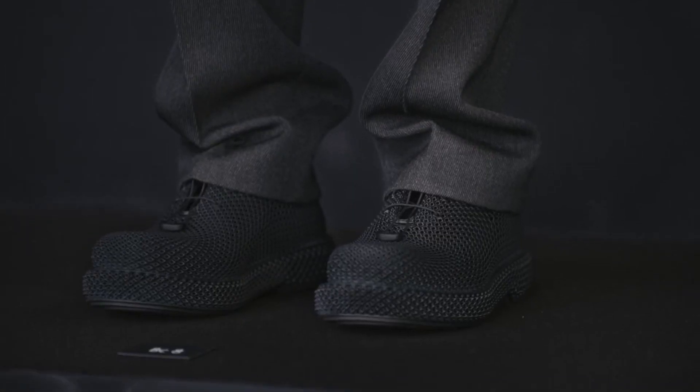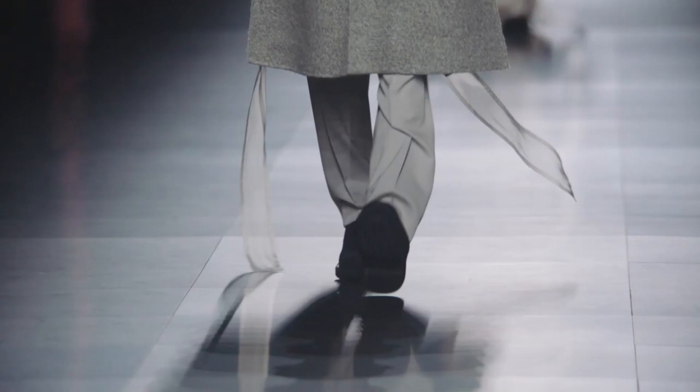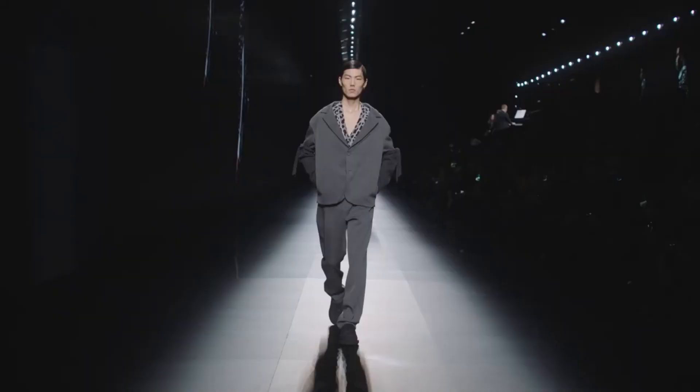Now, let's delve into an even more intriguing aspect of these shoes. Inspired by the grace of spiders, the designers employed a remarkable 3D weaving technique.